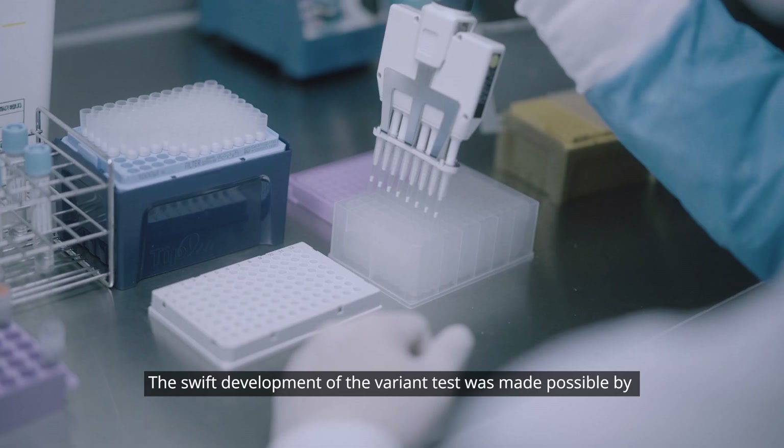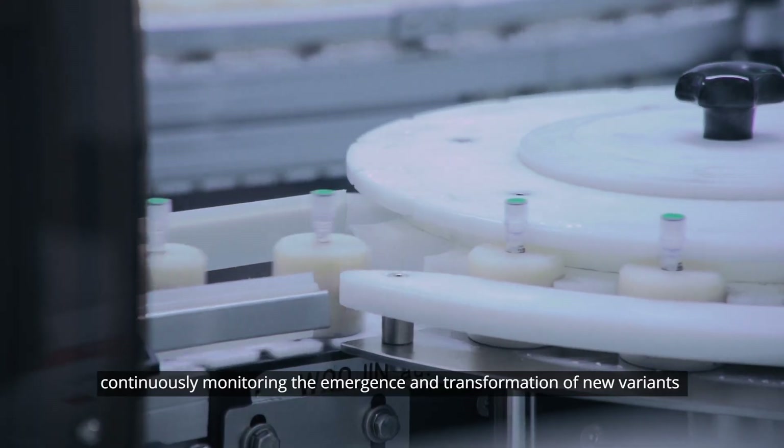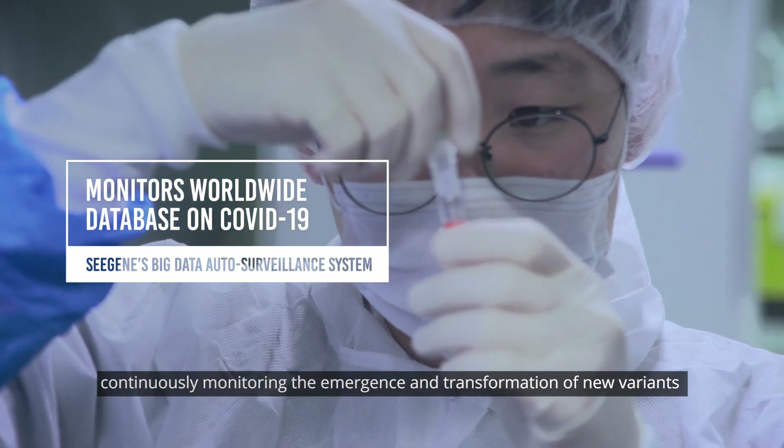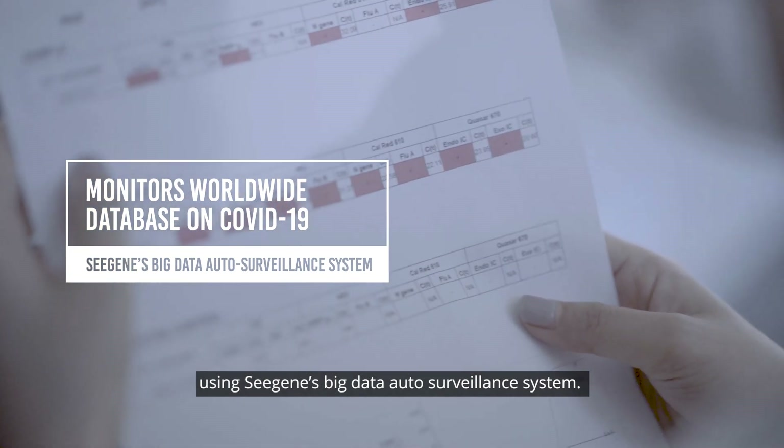The swift development of the variant test was made possible by continuously monitoring the emergence and transformation of new variants using Cgene's big data auto surveillance system.